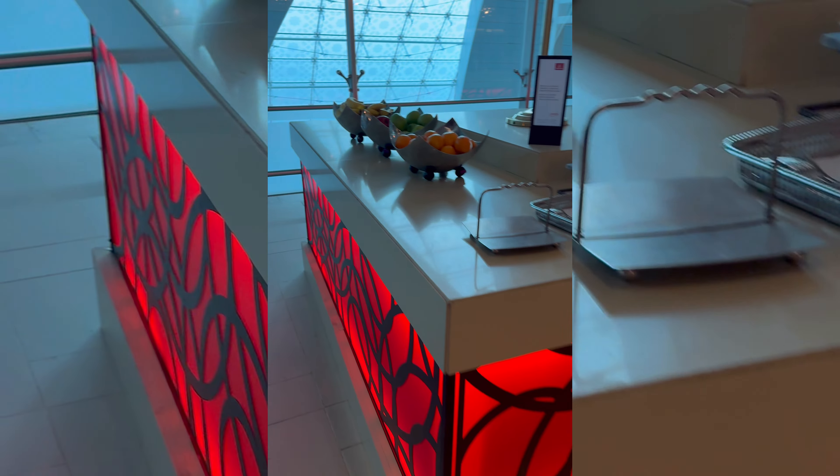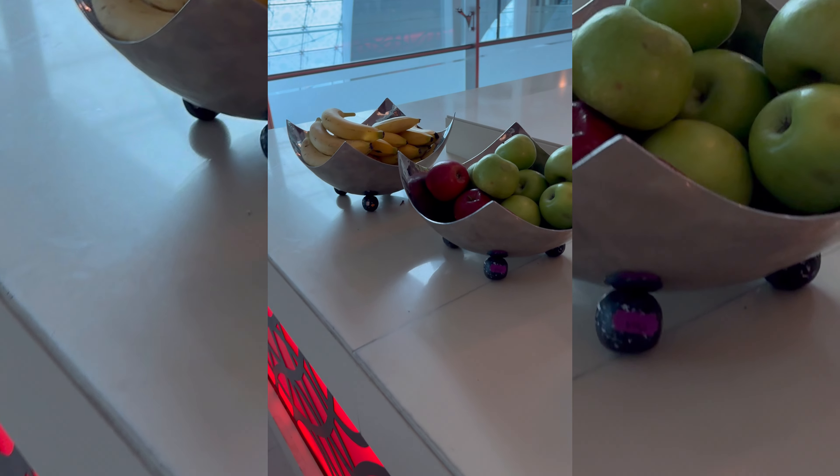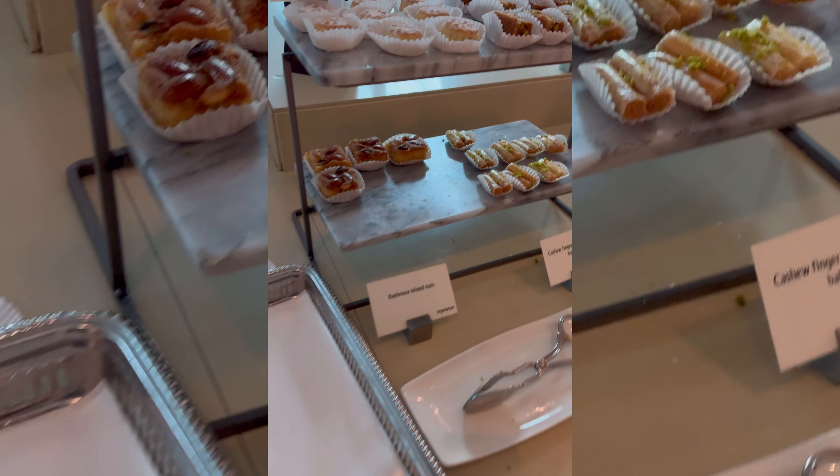There are different stations — some have cooked food, some may have fruits, and also desserts and small snacks.